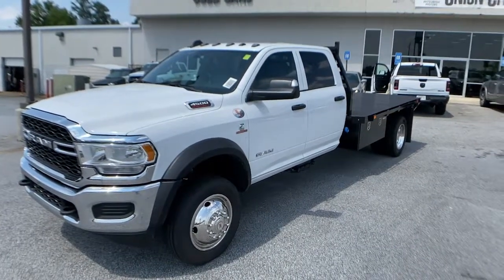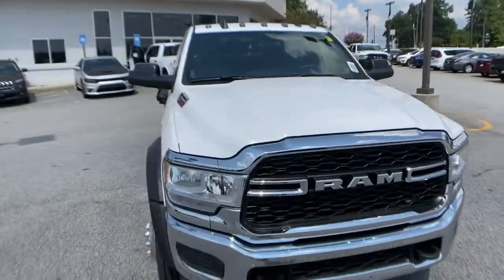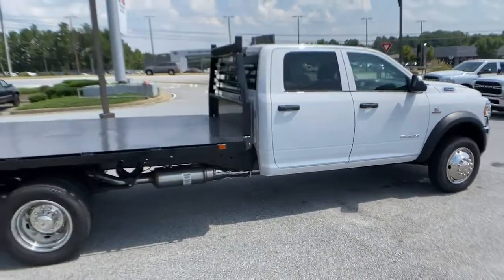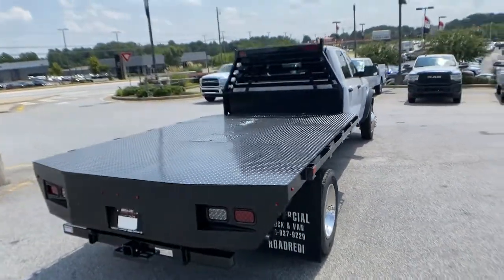This impressive 4500 delivers outstanding power and durability to help your business reach its full potential. From its high-strength steel frame and unbeatable towing capacity to its refined interior and advanced safety features, this capable chassis cab truck gives you every advantage.